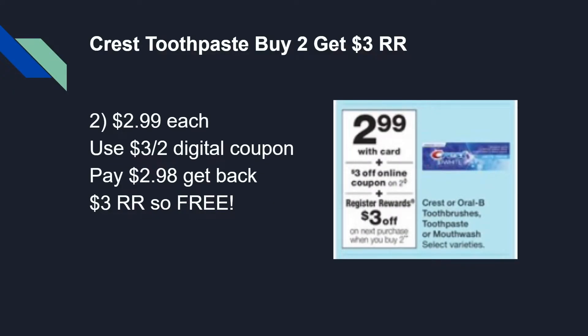The first deal is on Crest toothpaste or Oral-B toothbrushes. If you're out of toothpaste, you can grab some Crest for free. The deal is buy two and get a $3 register reward — they're $2.99 each. This is a great digital deal even for beginners: clip the $3 off two digital coupon, pay $2.98, and get back a $3 register reward, making it free. We'll also need these register rewards to roll over into other deals, so stay tuned.